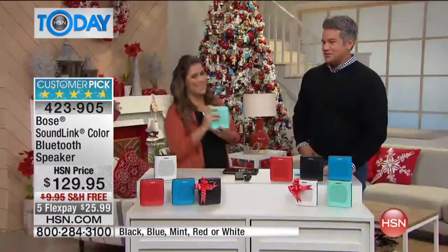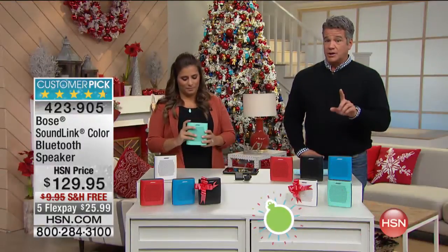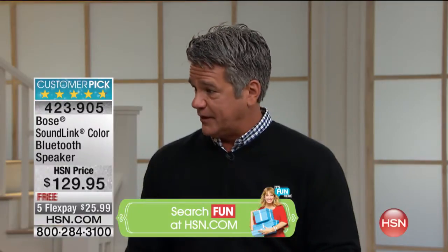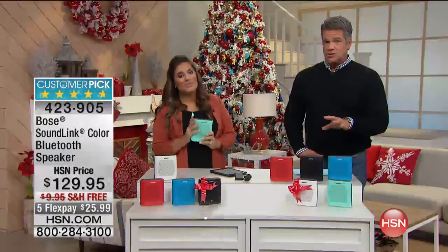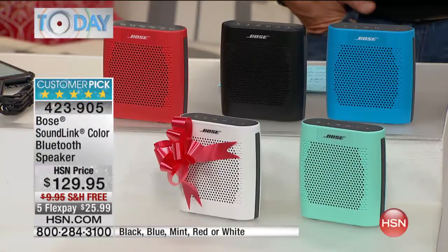Do you want to listen again? Let's do it because it's all about the sound. Today we have free shipping — that's a $10 savings. You don't have to go to the store, you get your color choice. You go to the store, you're not going to have a choice of colors. Here, we have them all, and you get to pay a fifth of it on FlexPay with no interest charges.